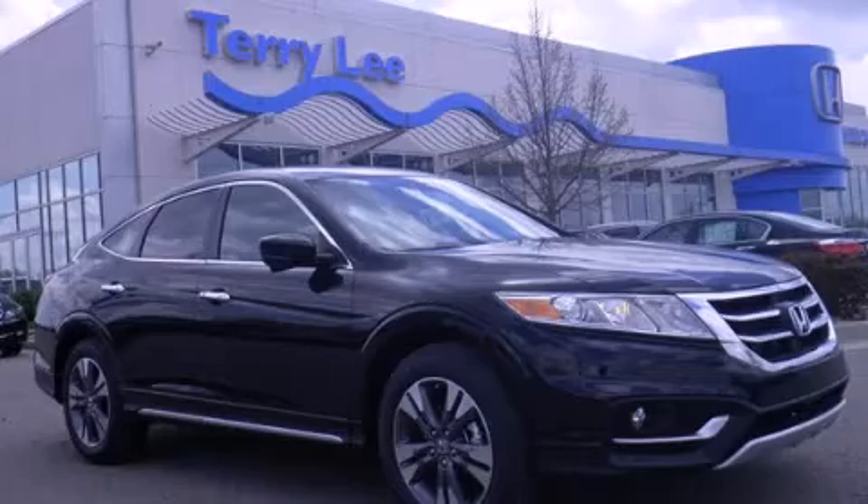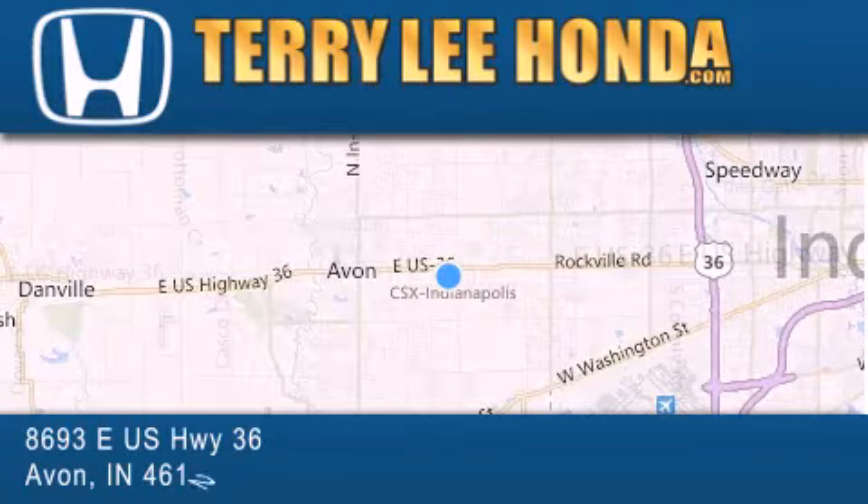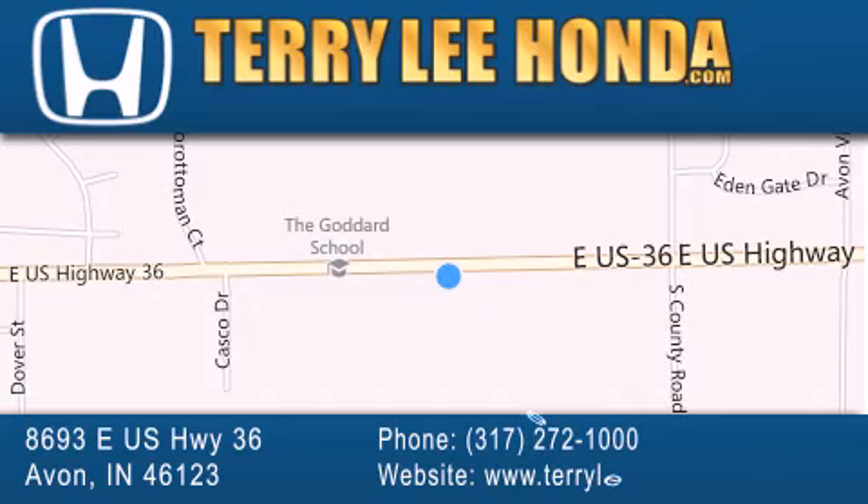Call or visit us right now and arrange your test drive today. At Terry Lee Honda, we offer new Honda cars in the Indianapolis area along with used cars, trucks and SUVs by today's top manufacturers. Stop by and visit at 8693 East US Highway 36 in Avon, or see us online at TerryLeeHonda.com.